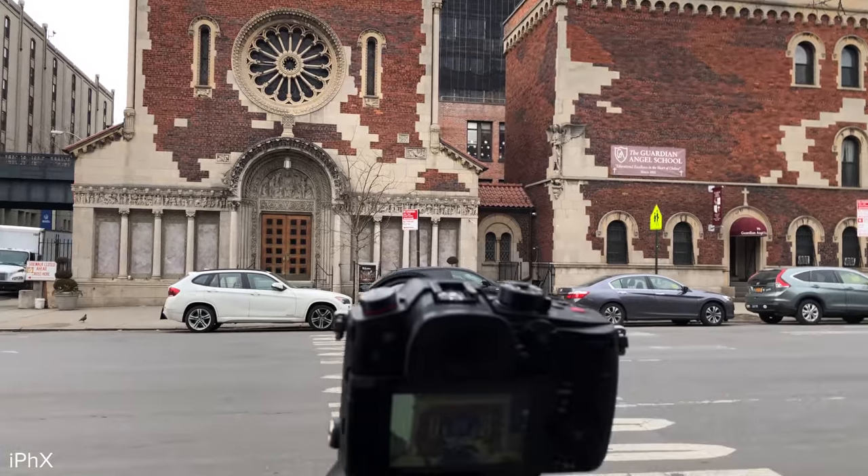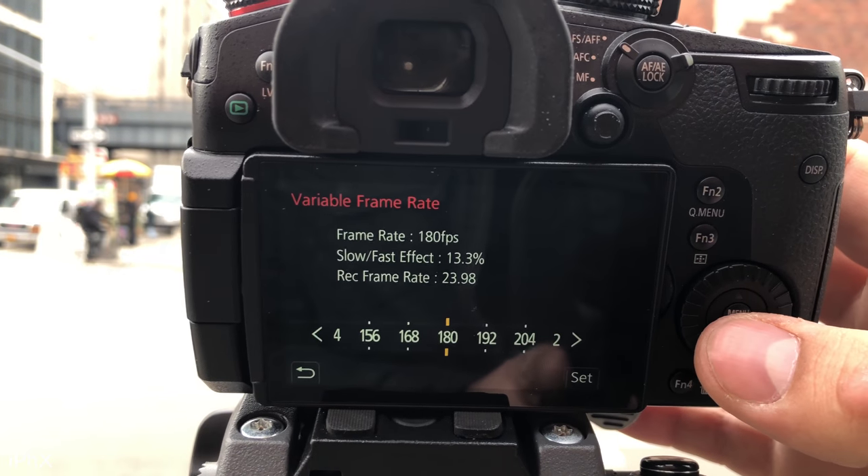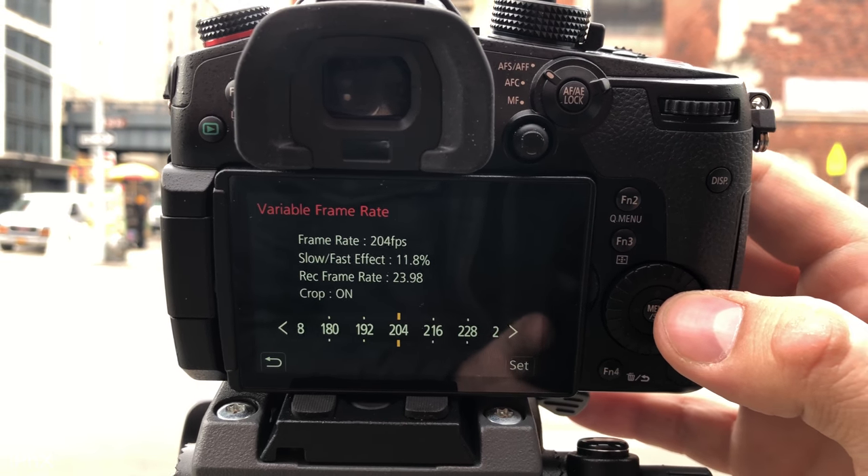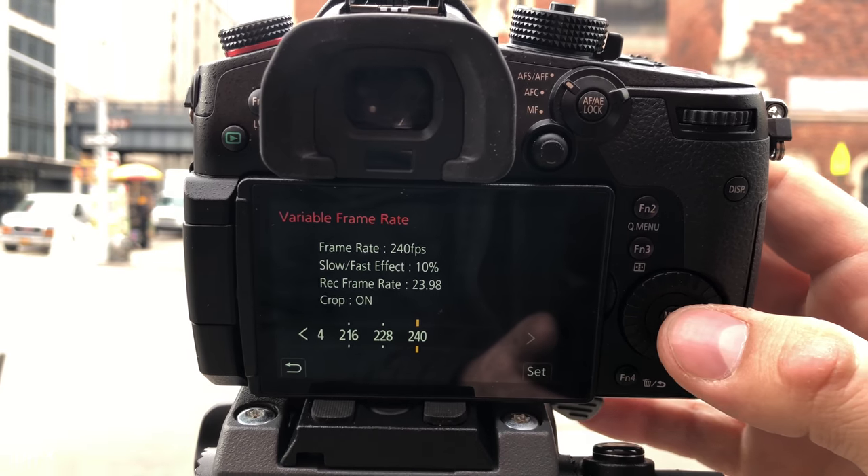Jordan from the camera store is letting me test my GH5 against the GH5S. Today I want to compare 4K quality, then 1080p at 24 and 1080 at 120 for slow motion, and also test 1080 at 180 which had noticeable quality loss on the GH5 — we'll see if the GH5S does better. I'm also going to throw in 1080 at 240 since it's capable, though that does use a crop after 192fps.